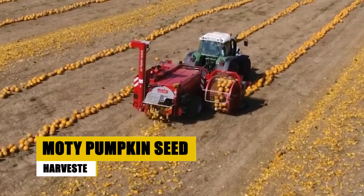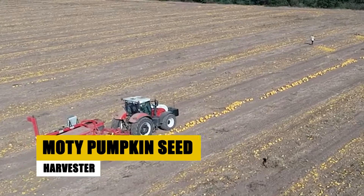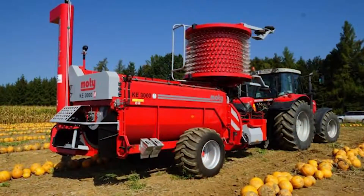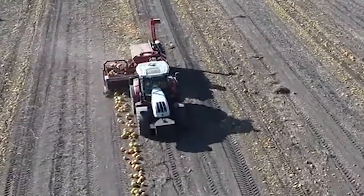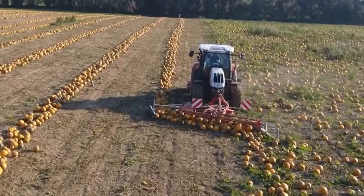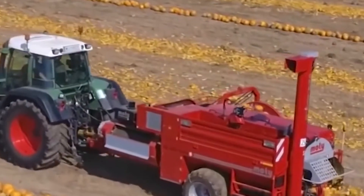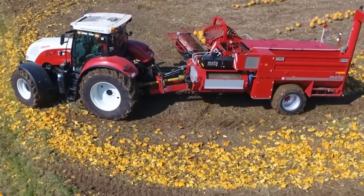Pumpkin seeds are nutritional gems, but harvesting them is a tough task. Enter the Modi Pumpkin Seed Harvester, a true game-changer. Its powerful suction system separates seeds from the pulp, ensuring no seed is left behind. It's a marvel of efficiency, adaptable to various tractors, making pumpkin seed harvesting less of a chore and more of a joy. The result? An increased yield of high-quality seeds and a significant reduction in waste and labor.